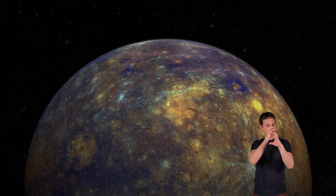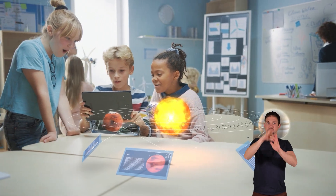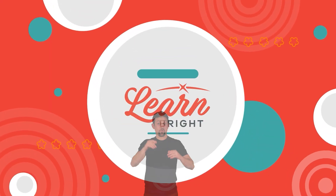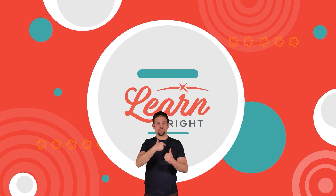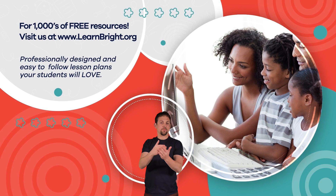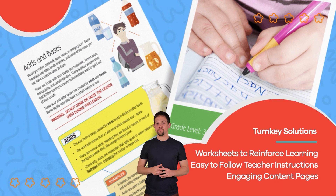Mercury is a fascinating planet with many unique characteristics. Maybe one day, you will be the one to discover an answer to one of its many mysteries. Hope you had fun learning with us. Visit us at learnbright.org for thousands of free resources and turnkey solutions for teachers and homeschoolers.